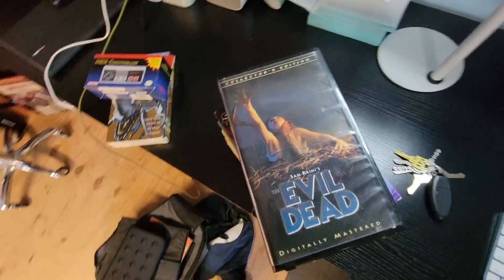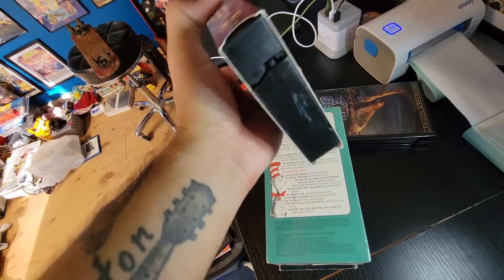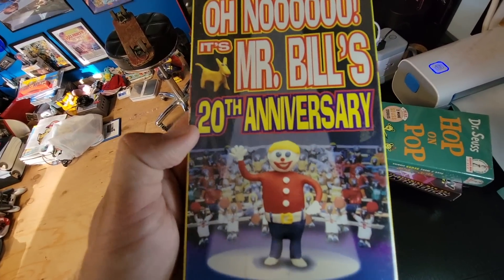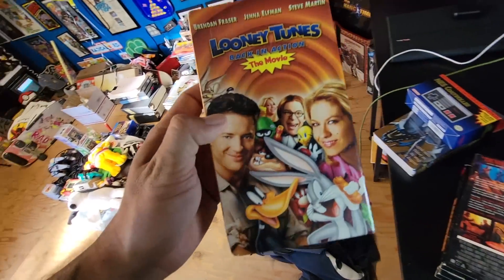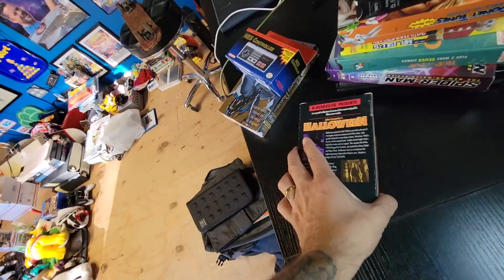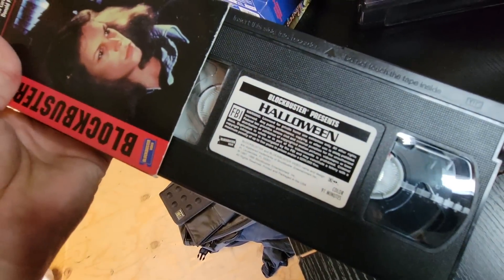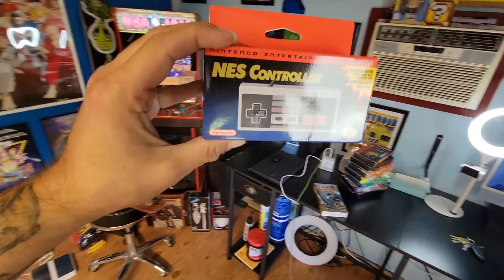Right here I picked up Evil Dead recently — so good. Also Sam Raimi's Spider-Man animated, and the Ultimate Face-Off. I thought the VHS was white on that one. These are sealed. Got Hop on Pop for my buddy Curtis, Mr. Bill's 20th Anniversary — who remembers Mr. Bill? Looney Tunes: Back in Action — Brandon Fraser is making a comeback right now, good for him. Then Mortal Kombat, and Halloween Blockbuster Presents — that's honestly why I wanted it, for the Blockbuster branding on it.